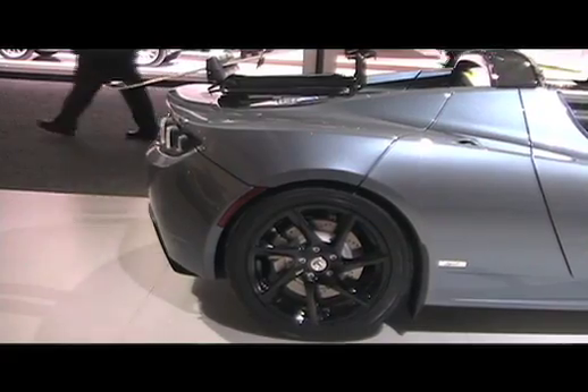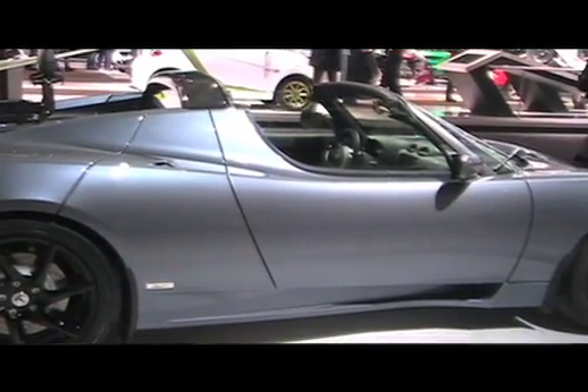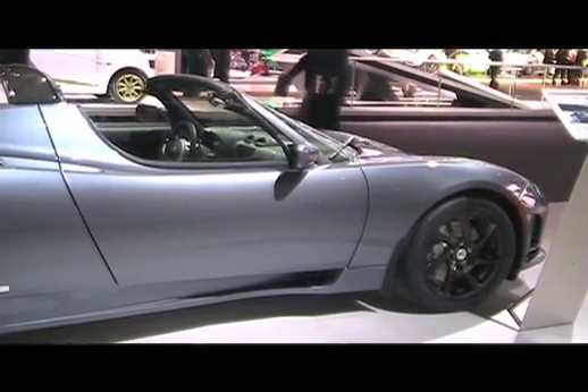It does not use a drop of gasoline. How many are being made? They're hand-built, made out of all carbon fiber. We build them at our facility in Menlo Park, California — between 500 and 600 a year. We've sold about 1,500 worldwide.